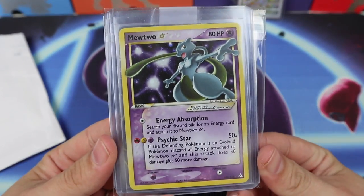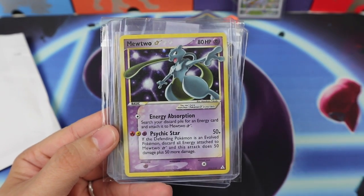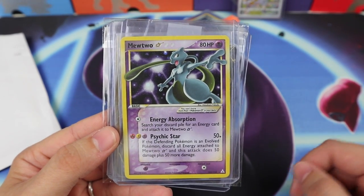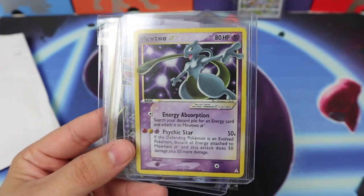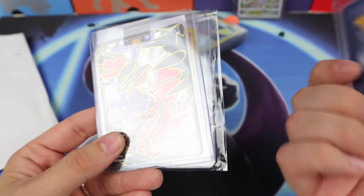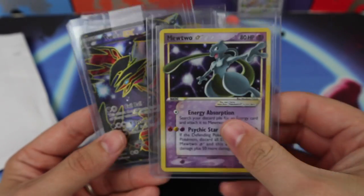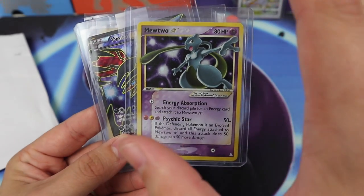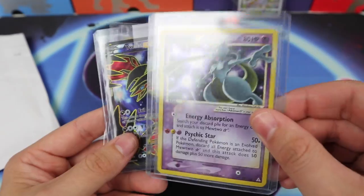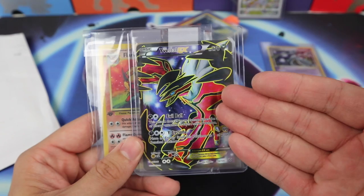In the last video I picked up a Mewtwo Gold Star — well, I ended up picking up another, which is kind of crazy. But this one was half the price of the other card, and it's in very very good shape. It does have a little bit of edge wear, but still half the price and slightly worse condition — it was a steal.